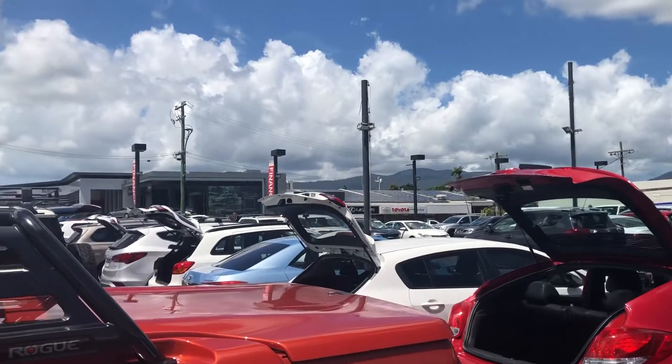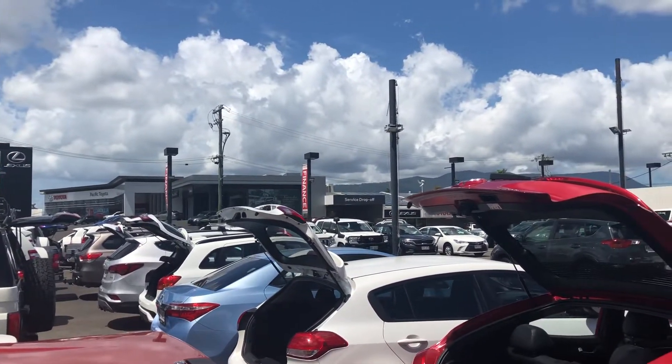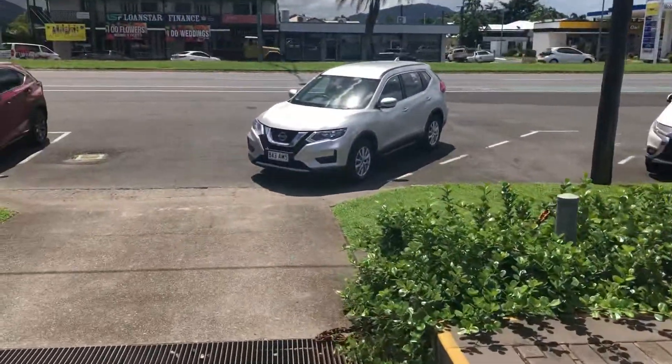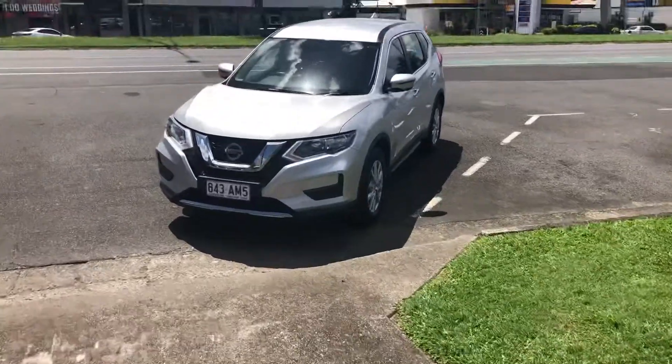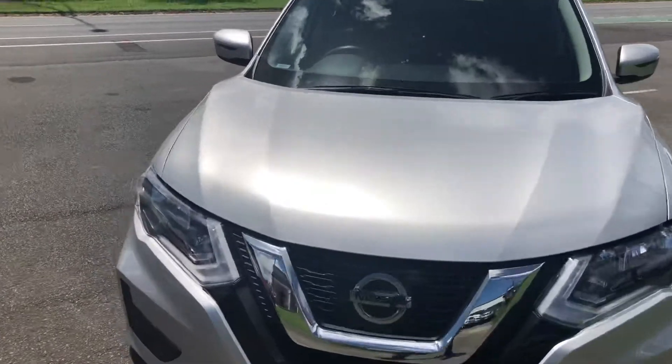I've got my new vehicle Lexus and Toyota showroom just across the road there, and service and parts are just behind it. Coming straight down, I've got the X-Trail out the front here. I'm going to give you a really good walk through of the outside and inside. We'll start at the front here.